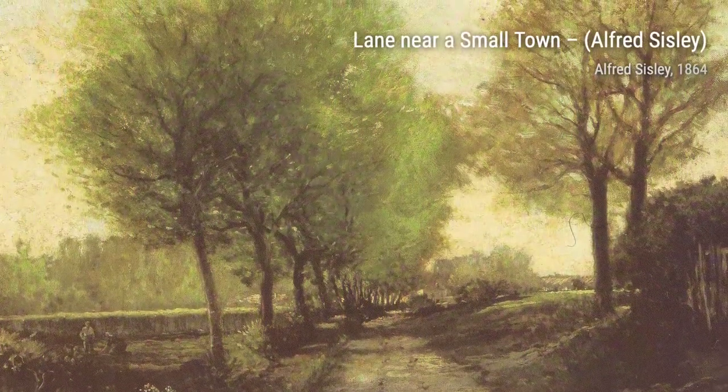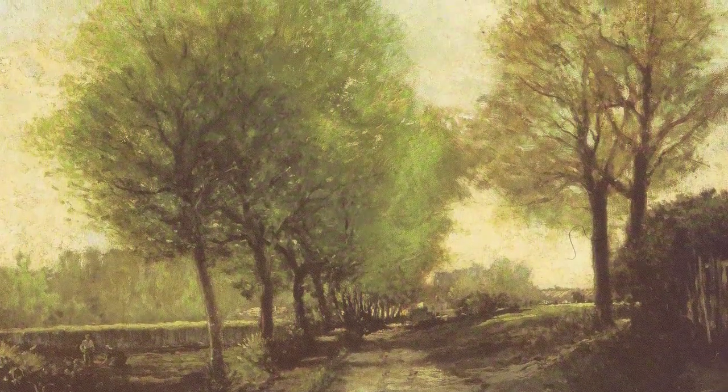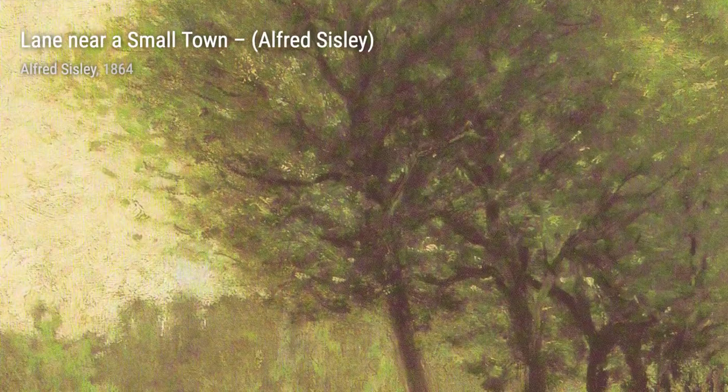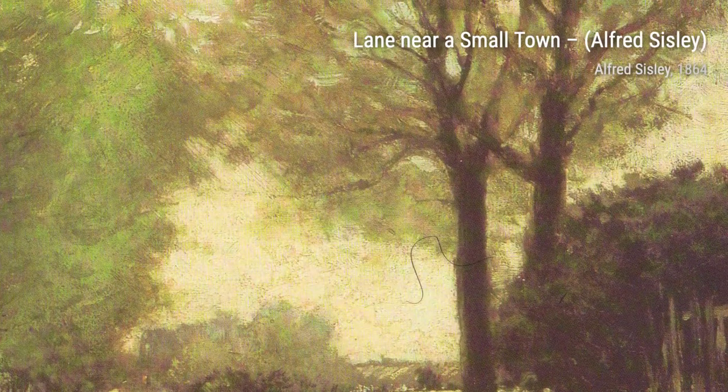Alfred Sisley, an impressionist landscape painter, dedicated his life to capturing the beauty of nature in France. His art style focused on painting landscapes and plein air, and he rarely ventured into figure painting. Let's take a closer look at some of his remarkable artworks.